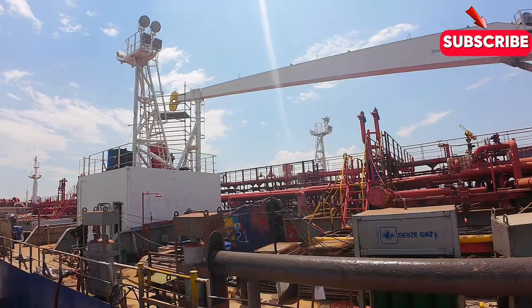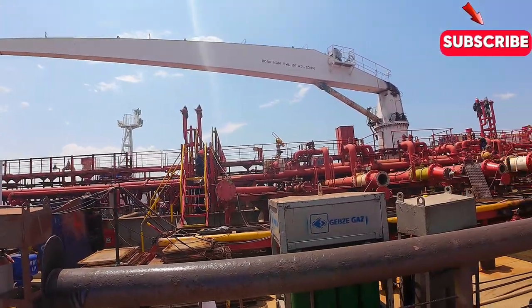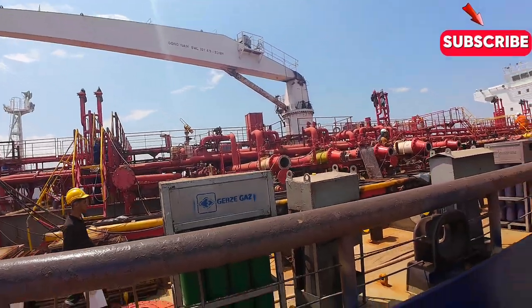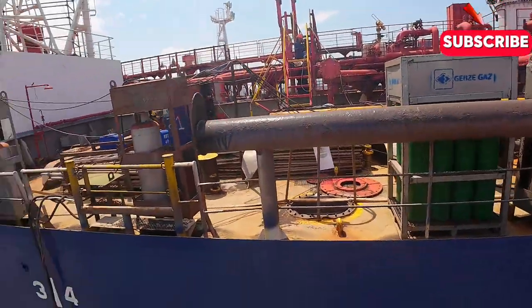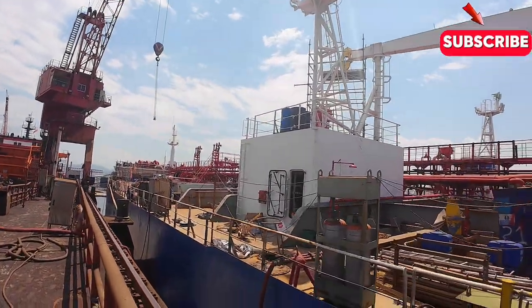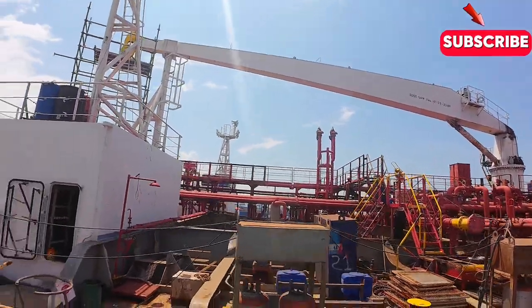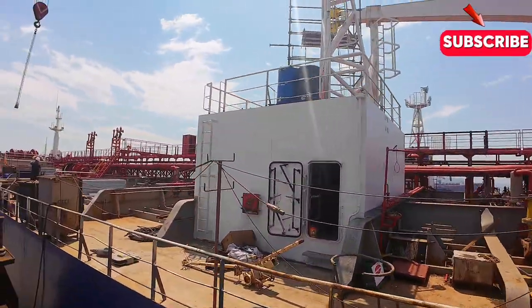And let's not forget the sheer scale of shipyard operations. We're talking about massive vessels that require entire cities to build, repair, and maintain — a logistical challenge that requires precision planning, cutting-edge technology, and a workforce of thousands of skilled professionals.